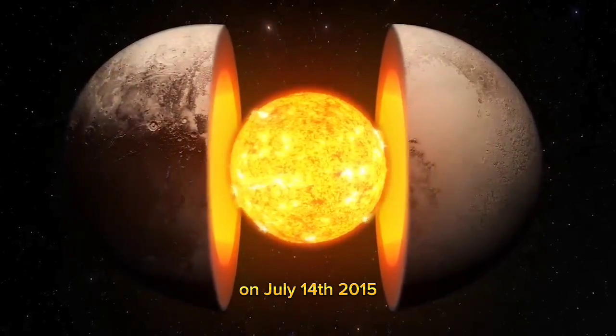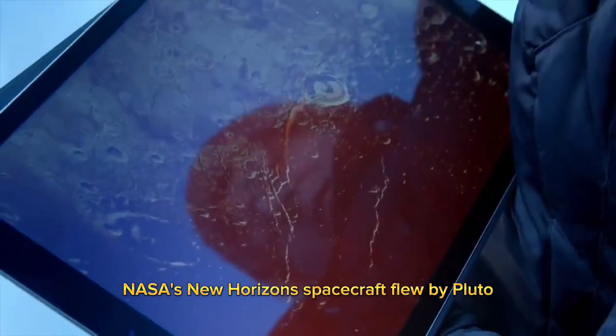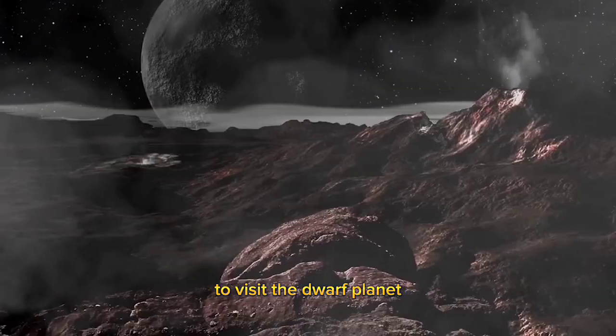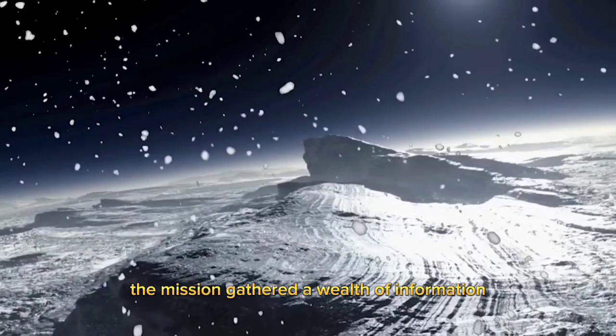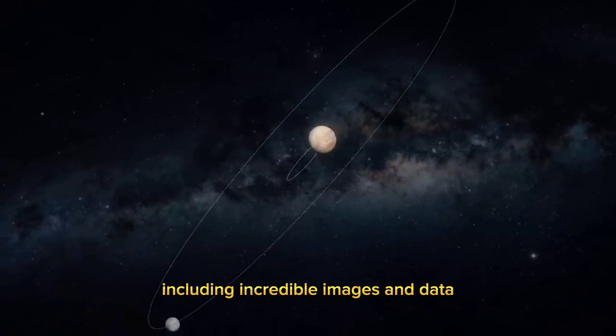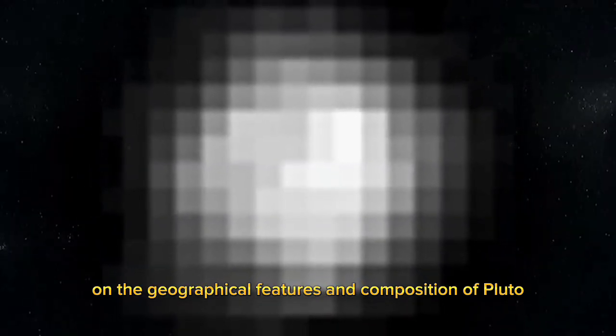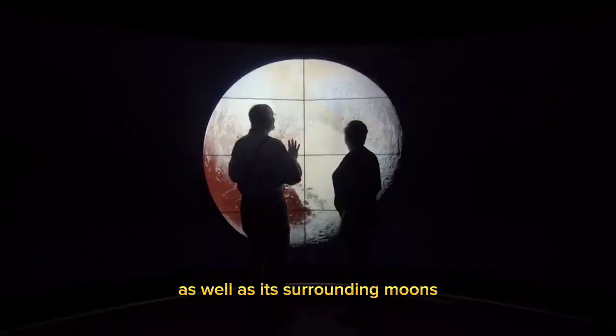On July 14, 2015, NASA's New Horizons spacecraft flew by Pluto, becoming the first man-made object to visit the dwarf planet. The mission gathered a wealth of information, including incredible images and data on the geographical features and composition of Pluto, as well as its surrounding moons.